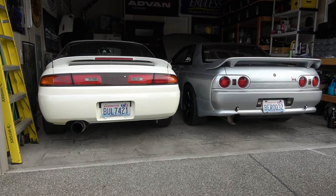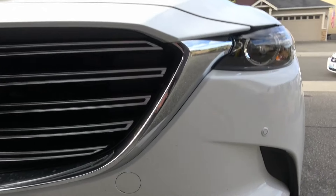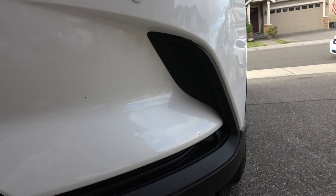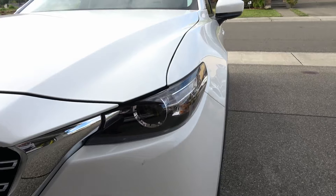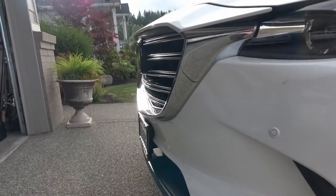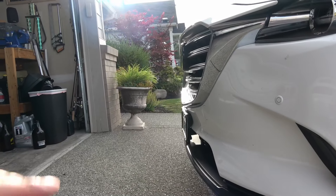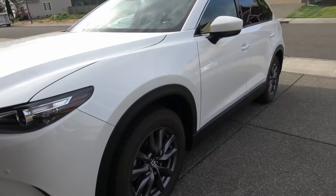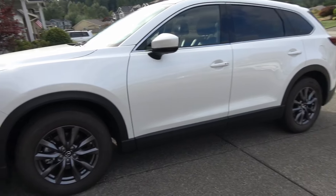I really like the front end of the car — the Kodo design language is very nice. I think Mazda did a really good job. This is the Touring Plus package, so we do have LED lights here. I love how it all swoops around the side, it looks aggressive. I like the front grille, the way it sticks out, and the Kodo design. We've owned this car for 10 months.